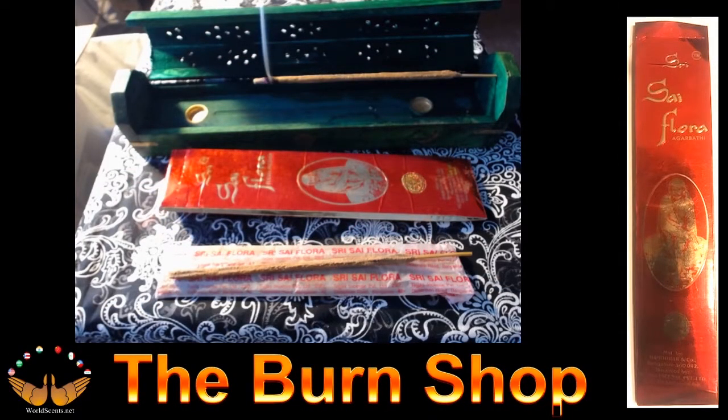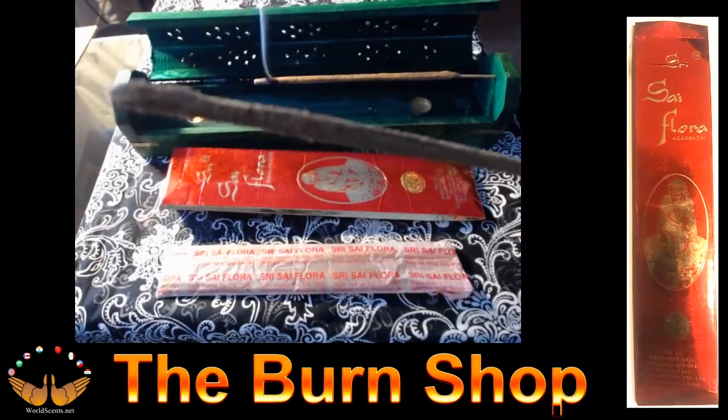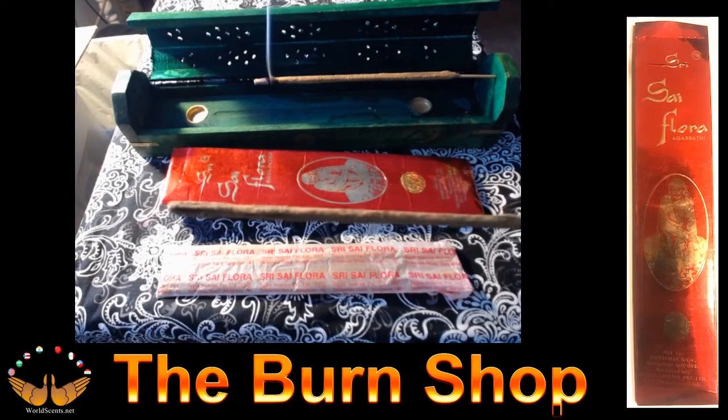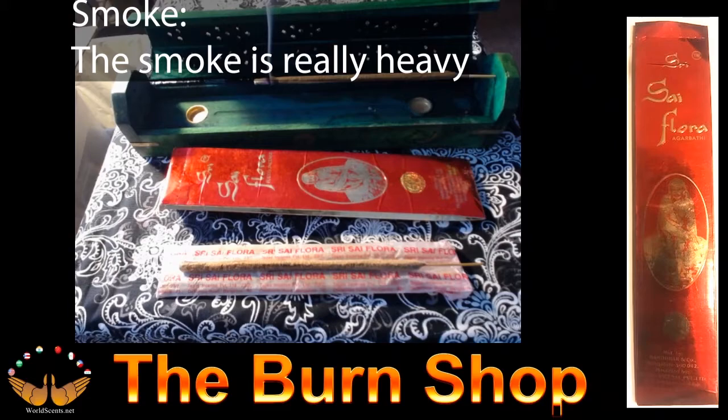The next incense to be evaluated is the Seri-Sci Floral. It comes in a red and white box and the incense are packed in white and red wax paper. Stick description: the Seri-Sci Floral is approximately 8 inches or 20 centimeters long. It's a thick stick — look how thick that is — and it burns really heavy for up to about 25 minutes. The smoke is really heavy and the effect carries a long distance and lasts a long time.